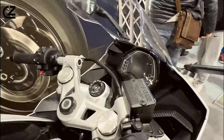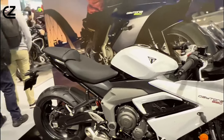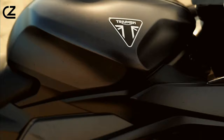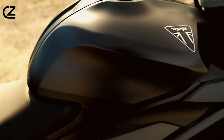From its sleek design to its advanced technology, the Daytona 660 sets the standard for sport bike enthusiasts seeking uncompromising performance and style. The Daytona 660 isn't just a motorcycle — it's a work of art. From its aggressive stance to its aerodynamic fairings, every aspect of its design is engineered to enhance performance and turn heads.